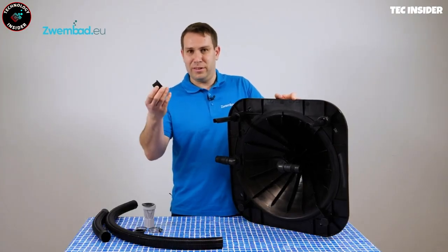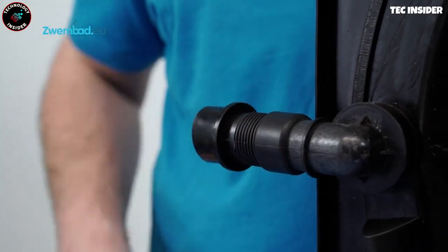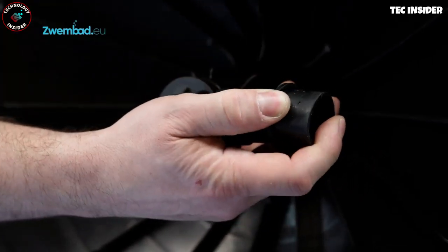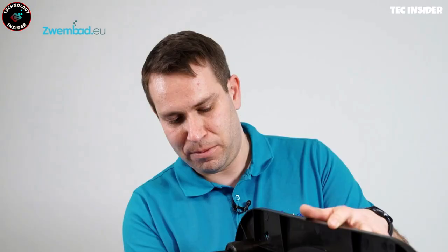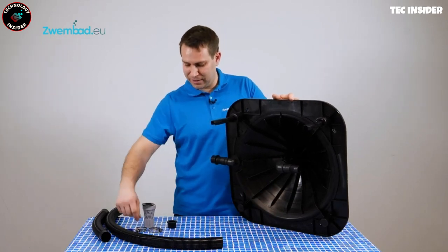Optimal positioning and a minimum of six hours of daily sun exposure are vital for optimal heating. The system includes hoses and couplings, and weighs approximately 18 pounds, making it easy to handle. Enjoy comfortable swimming experiences with this cost-effective pool heating solution.